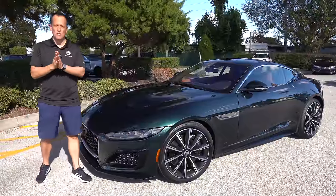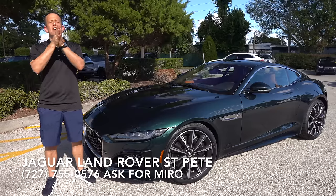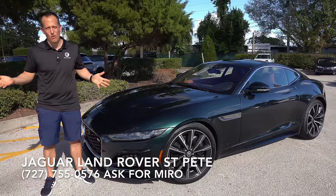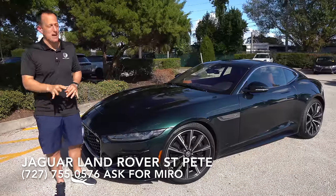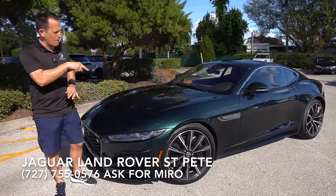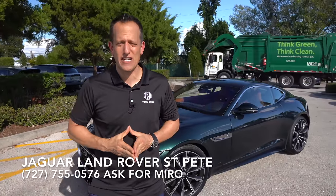Hey guys, what's up? It's Joe Rady from Rady's Rise. We're back here at Jaguar Land Rover St. Pete. And guess what? I hope you have your candles ready, your party favors, and your party hat, because the party is over with this vehicle. This is it — it's a 2024 Jaguar F-Type. This particular one is an R75. But before we get into this special edition of this iconic British brand, let's talk about what's going on here.